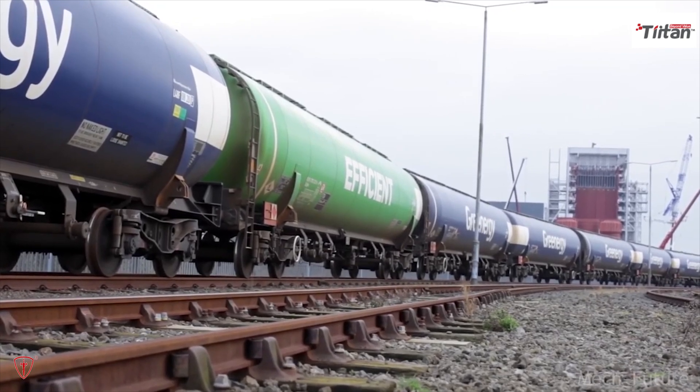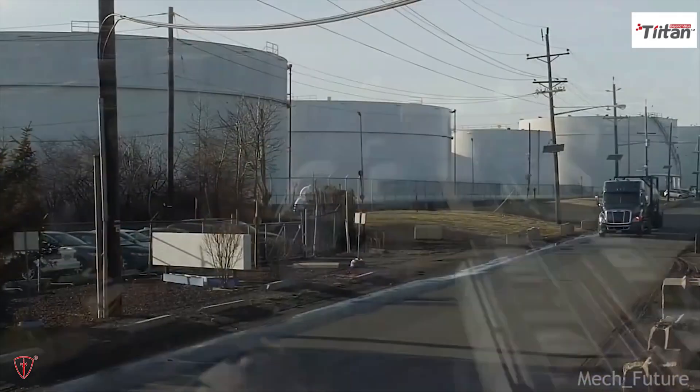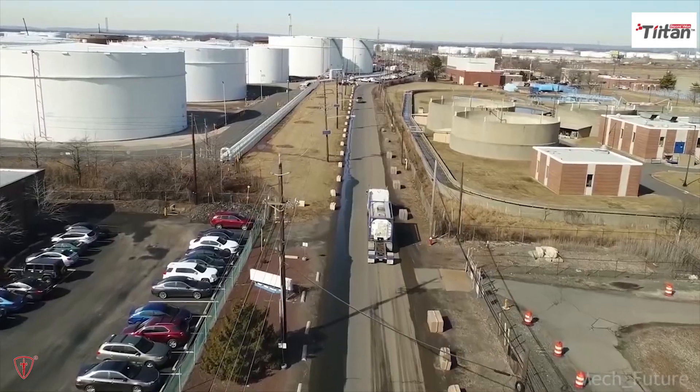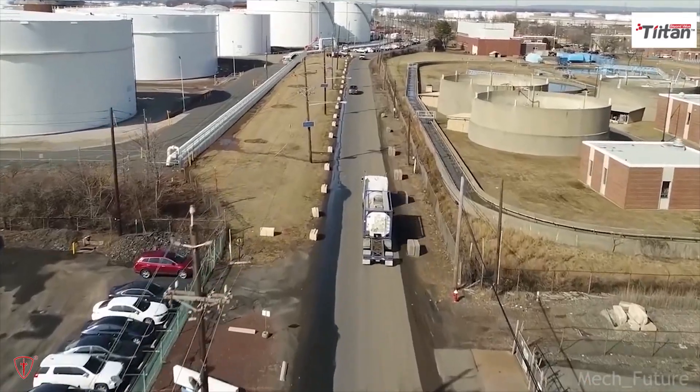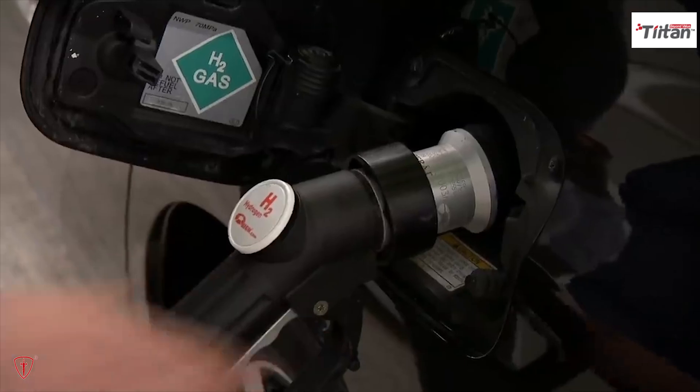The quantity of energy contained in one kilogram of hydrogen is equivalent to one gallon of gasoline. When you use the hydrogen to power your car, that is where the difference lies — because it is an electrochemical reaction, it is around two to three times more efficient than burning gasoline.